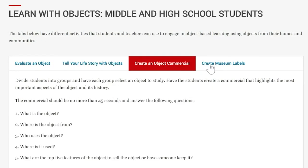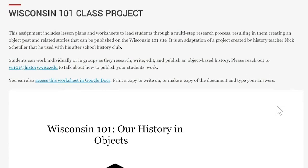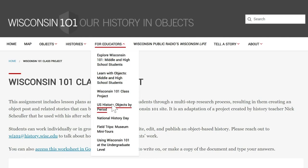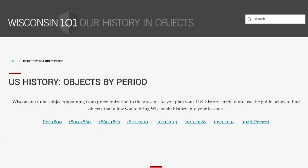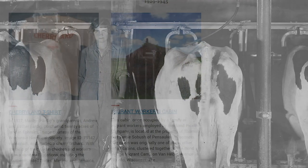Under the Educator Resources tab, you'll find a lot of that information and be able to explore those resources. If you're a K-12 teacher, a parent of a K-12 student who's interested in Wisconsin-based history, or material culture at large, you can check those resources out.